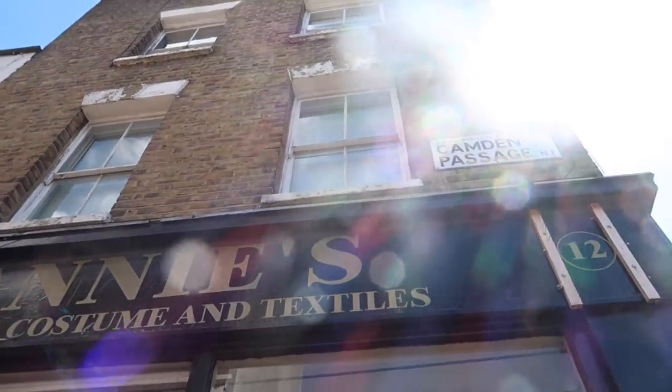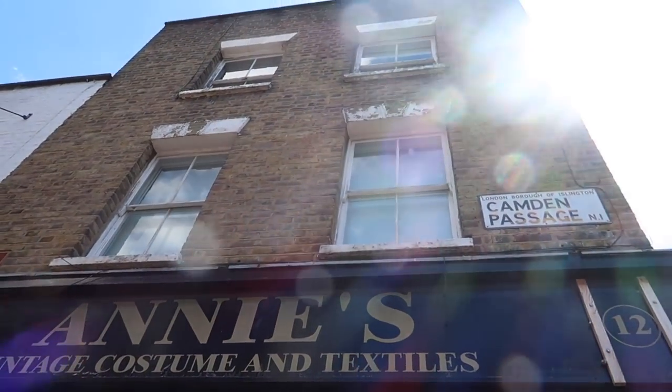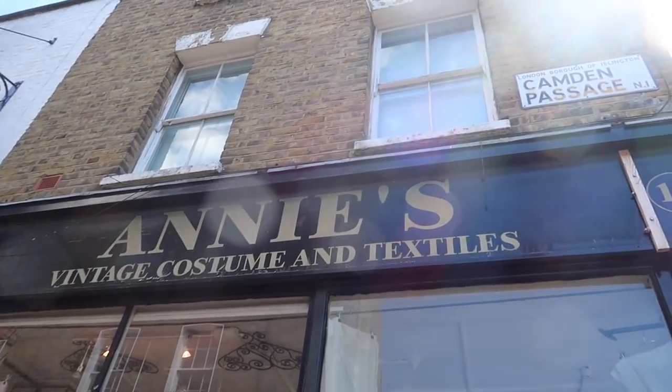So we popped into Annie's briefly. It's not really my kind of thing, but if you like vintage costume dressing, it might be worth a visit.